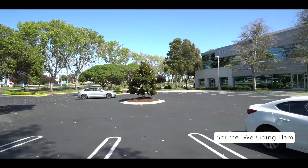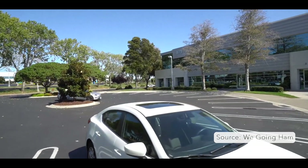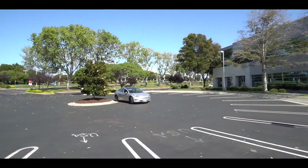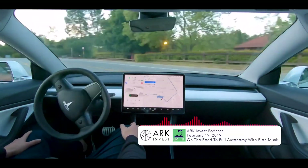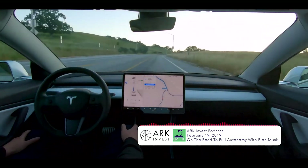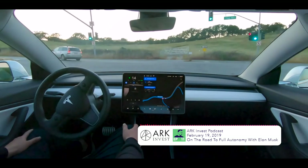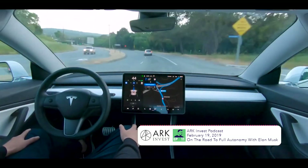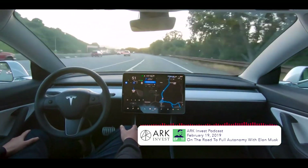There is a pretty big benefit to the system not being perfect though — we get to see the most advanced version of Tesla's machine learning in action, and more specifically, whether it's as good as Elon says it is. Elon has claimed: 'I think we will be feature complete full self-driving this year, meaning the car will be able to find you in a parking lot, pick you up, and take you all the way to your destination without an intervention. I would say that I am certain of that — that is not a question mark.'